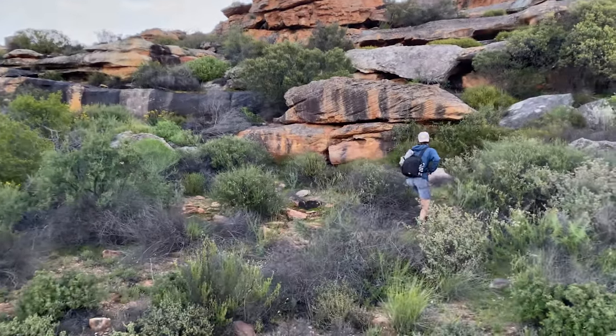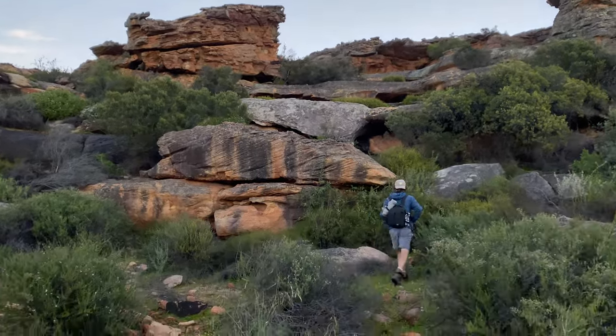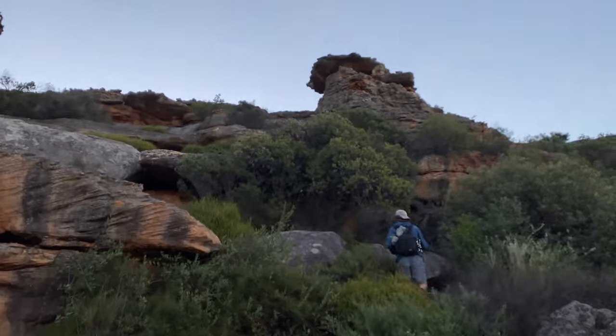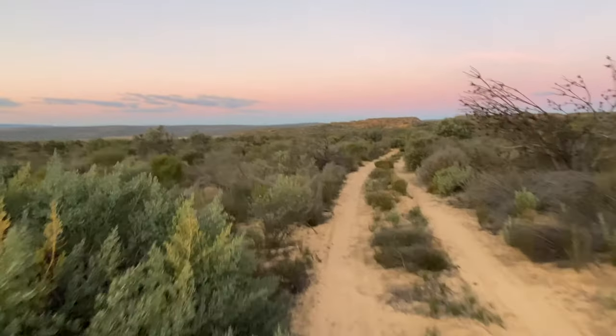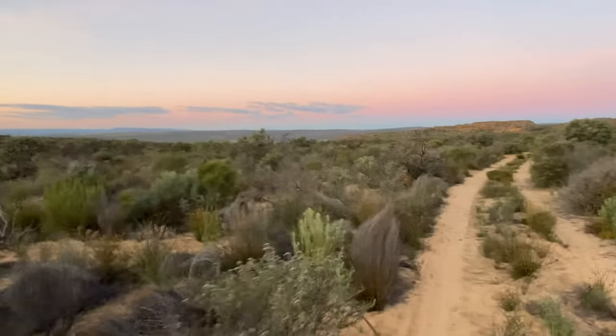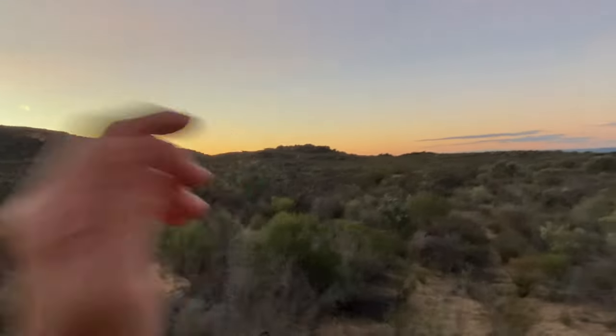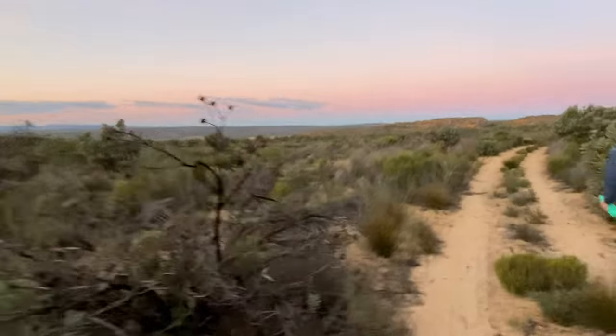Now we're making our way back up the mountain after going down to get the cacos — it's six o'clock and getting dark pretty soon, and we're still quite a way from the car so we gotta hustle. To give you an idea of the habitat we're walking through — there's where we came from and we've got to go all the way down there. We finally made it back to the car in the dark. We got our frogs and that's all that matters — you've got to make it happen.